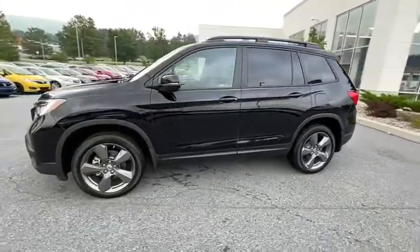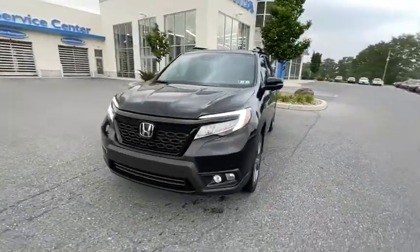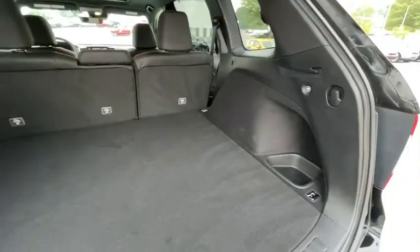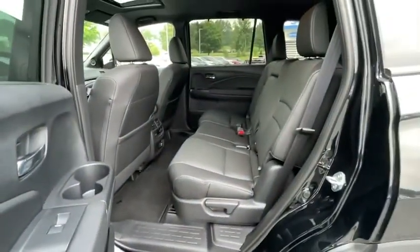This vehicle has less than 10,000 miles. Here are some of this vehicle's great options: power liftgate, power passenger seat, traction control, dual airbags, power steering, alloy wheels, four-wheel disc brakes, trip computer, electronic stability control.